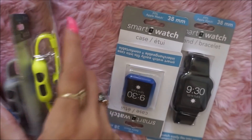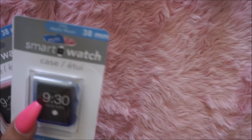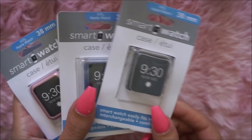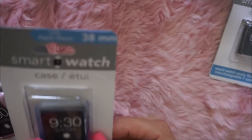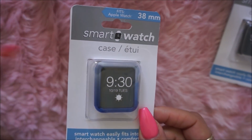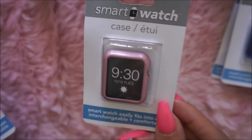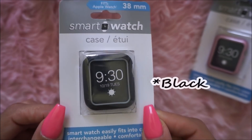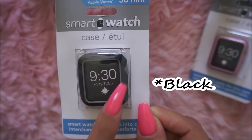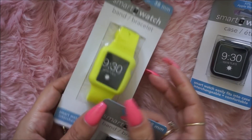They had these type of cases: there's a clear one, a blue ombre color, a rosy pink color, and a blue with a hint of gray. So they had those cases, and they also had these watch bands.